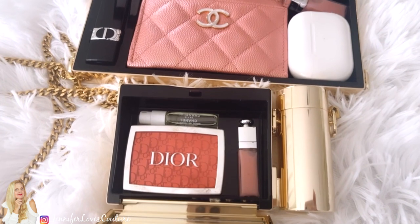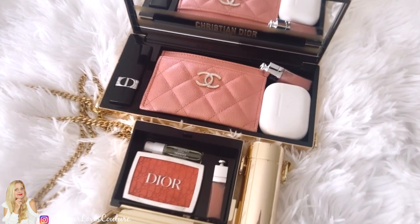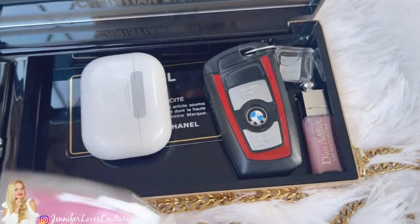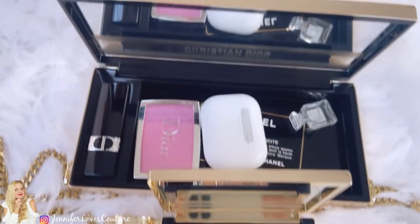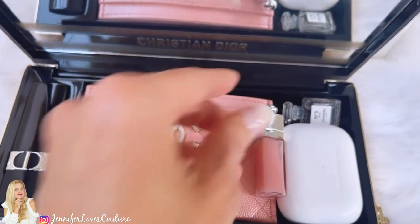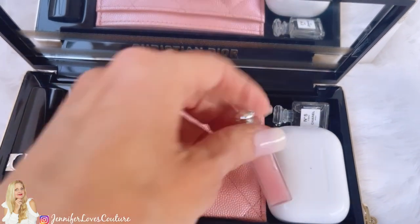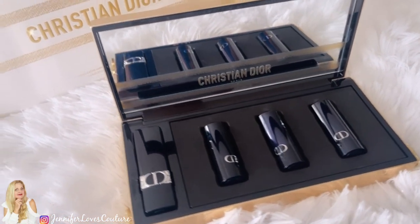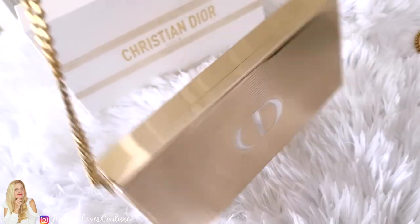The outside dimensions are seven and three quarters by three and three quarters inches. The inside measurements — the area you can put something other than lipstick — is six and an eighth by three and an eighth. It will fit a smaller iPhone. I have both the larger and smaller iPhone; it does not fit the larger iPhone by about a quarter of an inch in length. Your full size card case will fit with your credit cards and you could probably put some cash in that. Your earbud case will fit. Some miniature lipsticks or perfumes will fit. That's the idea of what will fit in this beautiful new Dior clutch.